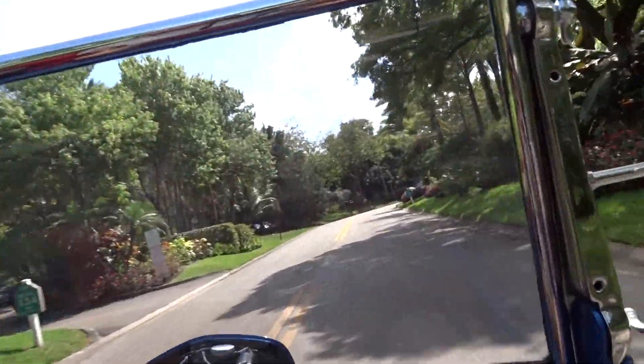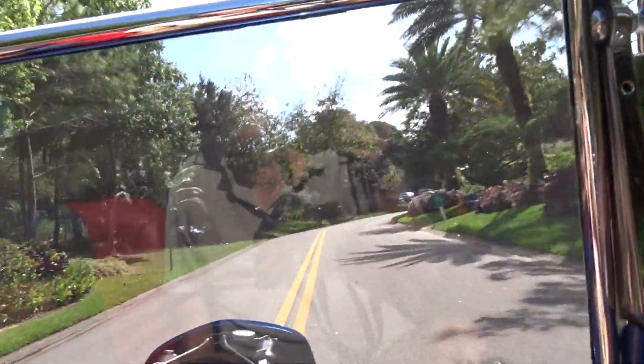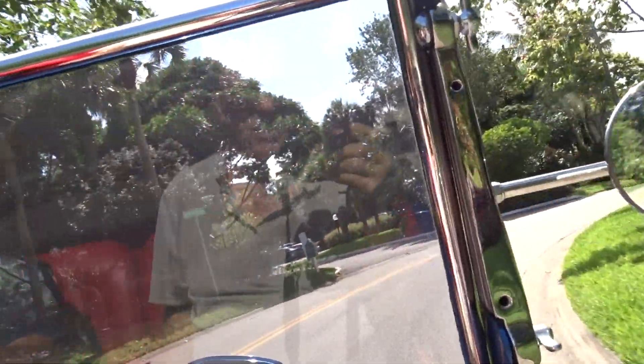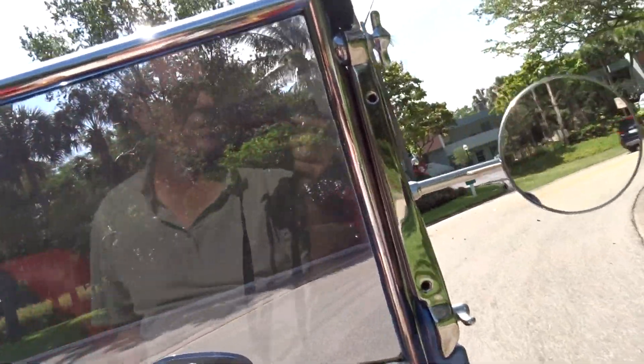It's mostly driven to and from shows. It would be a great cruise night car for somebody — it would draw plenty of attention, especially with how nicely this is built.